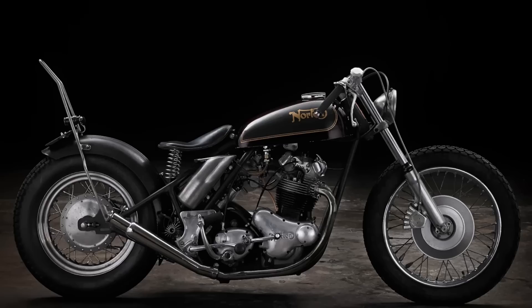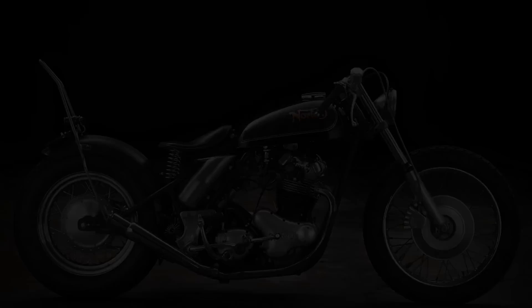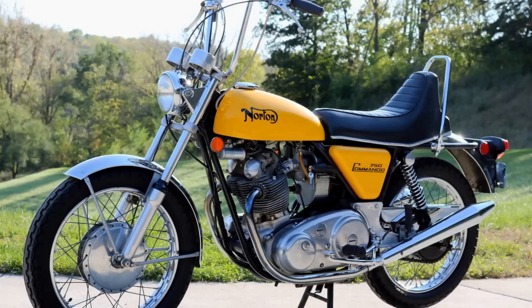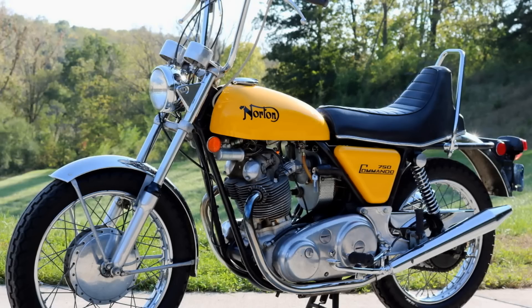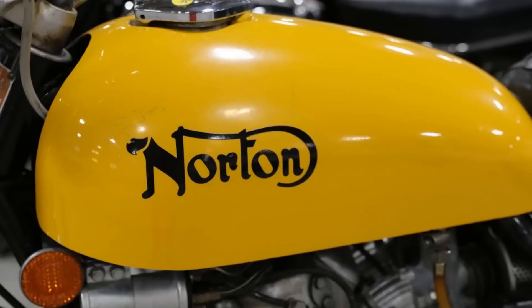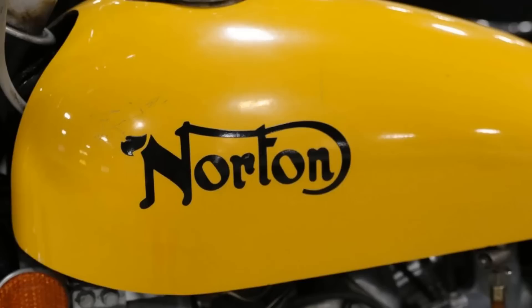Despite not being everyone's cup of tea, the High Rider stayed in production until 1975. While some may consider it the very first factory custom bike, it was basically a Norton Commando with just a few parts changed. Most people would consider it an ugly duckling, but they do look better in person. Personally, I'd describe them as looking ridiculously cool. Original High Riders are now very rare, as most owners ended up discarding and replacing the chopper parts in favour of more standard parts.